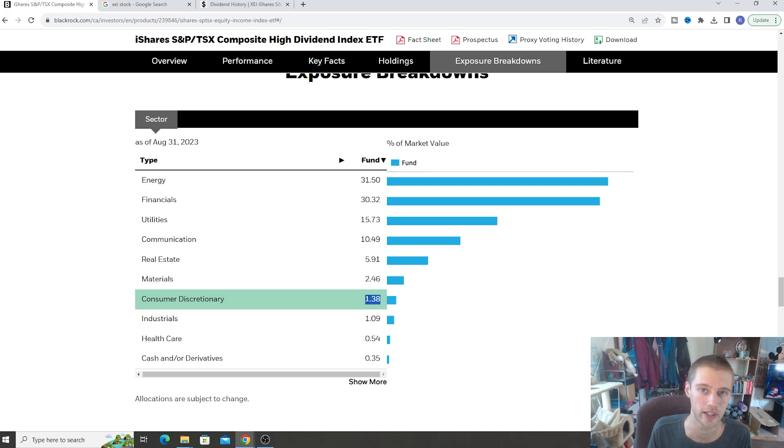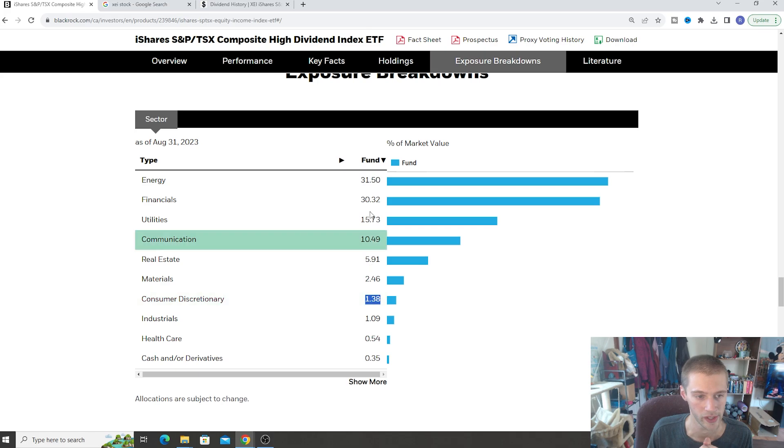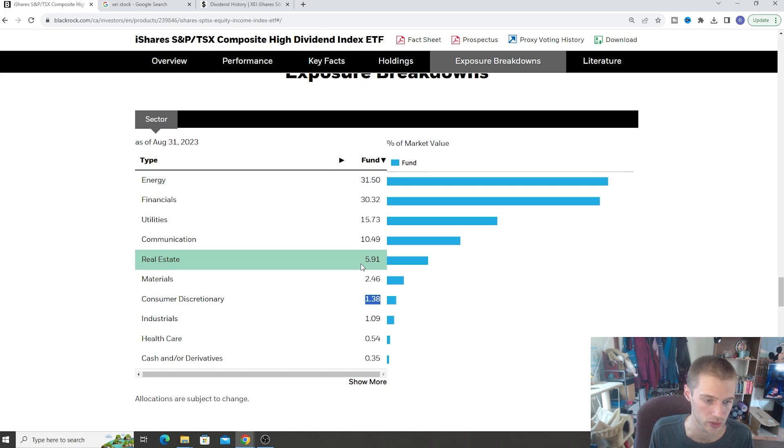Once again, we're pretty limited in Canada — we don't have a lot of different options. But we do see energy, financials, utilities, communication, and a little bit of real estate — a nice little spread here. You could theoretically use this as your main Canadian-based ETF fund if you wanted to. Of course, it's up to you guys to decide if you want to supplement with some different ETFs to have a more diversified approach, but you could totally just run this as your main Canadian dividend fund.